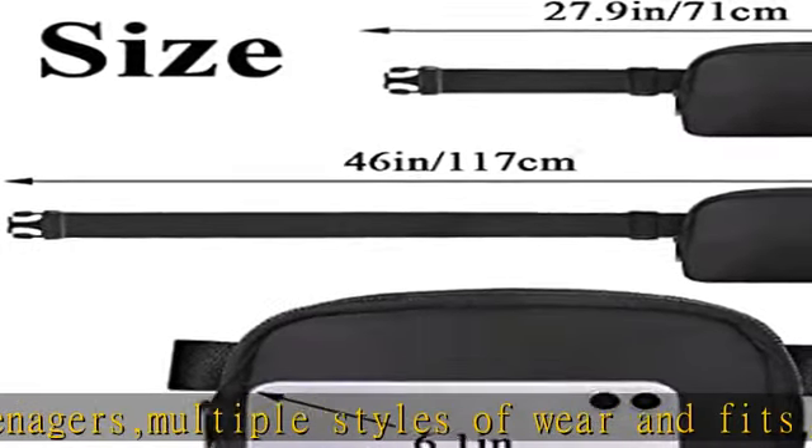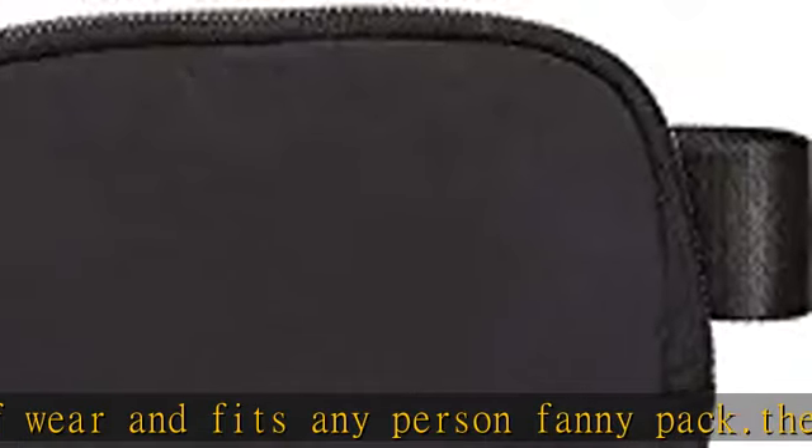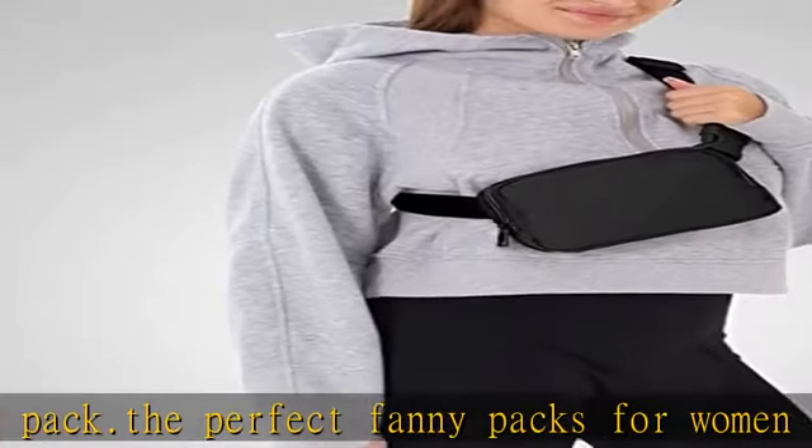It will stay at the length you choose without loosening. It can be carried as a crossback, shoulder back, waist back, or fanny pack — it's all up to you. Perfect fanny packs for women.